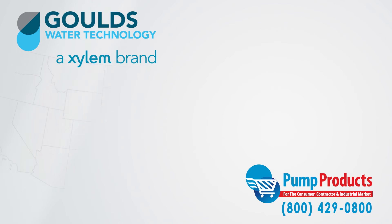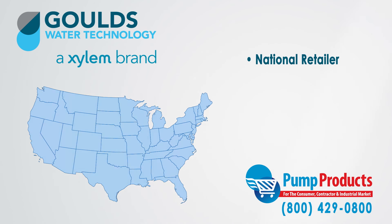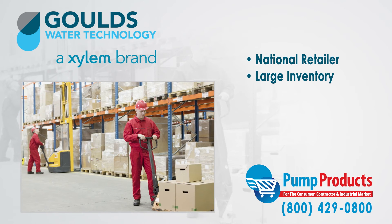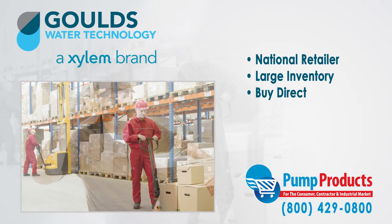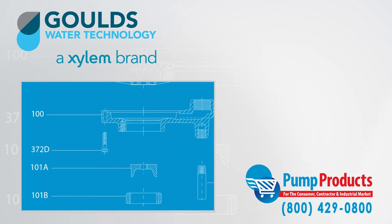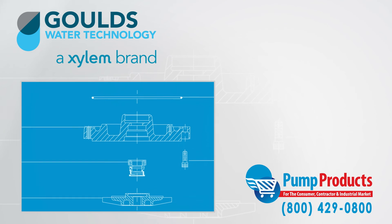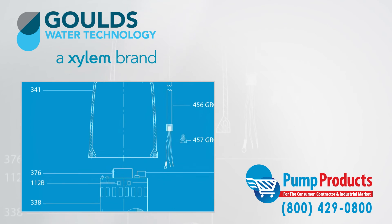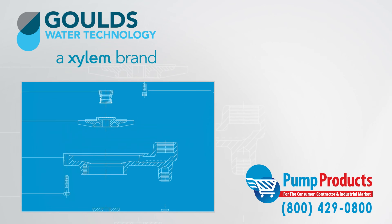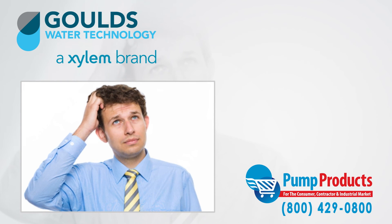Pump Products is a leading Gould's online pump dealer servicing customers nationwide. Our online store and huge inventory levels allow you to buy Gould's pumps direct from us and have them delivered to your doorstep. With so many different varieties of pumps, all having different specs, it can be a daunting task picking the right pump. Common questions about GPM, total dynamic head, voltage, amps, and horsepower required for an application can make any consumer apprehensive.